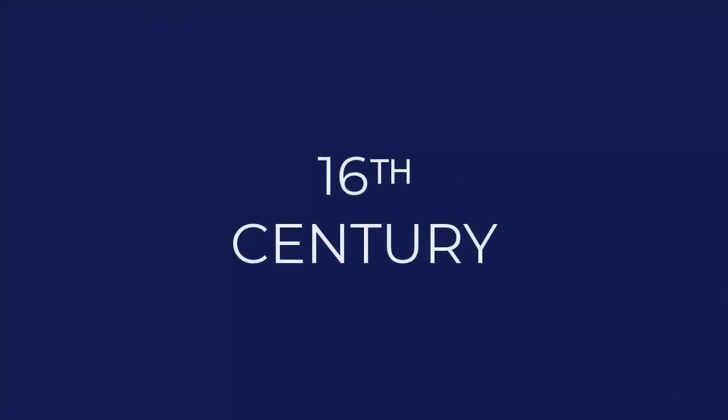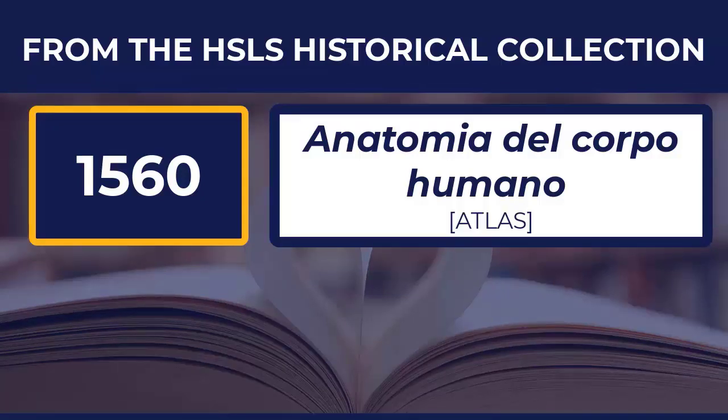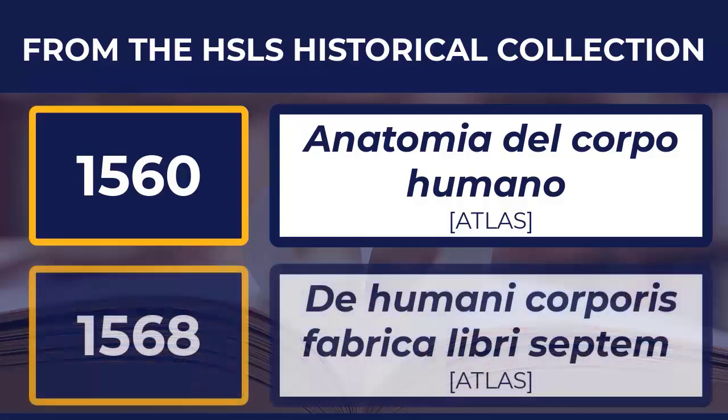The earliest Italian atlas we have is by Juan Valverde da Musco, Anatomia del Corpo Humano, published in Rome in 1560. And since it's not possible to talk about 16th century anatomy without mentioning Andreas Vesalius, we will also look at the Italian edition of the De Humani Corporis Fabrica Libri Septem published in Venice in 1568. These two atlases come from the School of Dentistry Library.